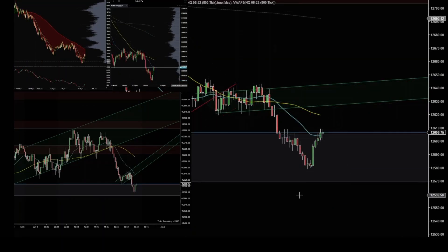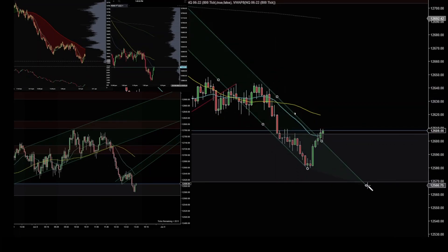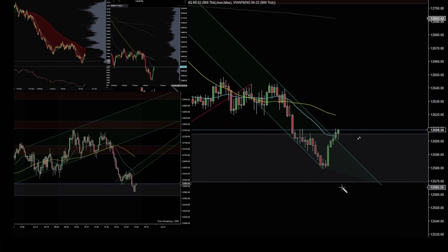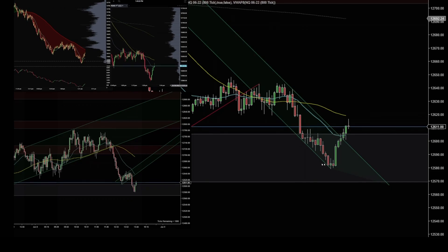Right after this move, the price went up and tested the moving average line. It didn't bounce — it looked like they were going to go through the moving average on that retest after the channel. So I was happy about taking my profit around this level. These are the trades for Wednesday's price action.